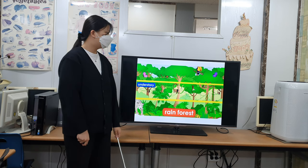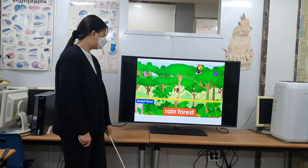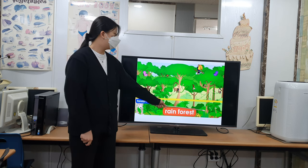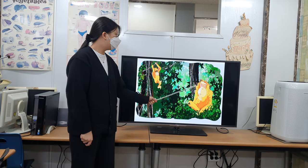Tree-dwelling animals such as orangutans, monkeys, bats, and sloths live in this layer. The forest floor is home to jaguars, snakes, and ants. Orangutans fly and sleep in nests they build in the trees.